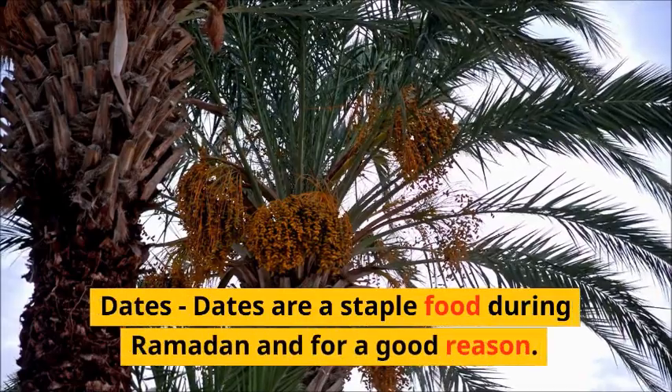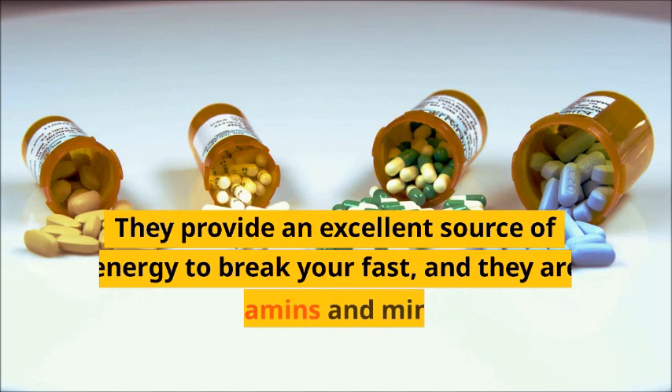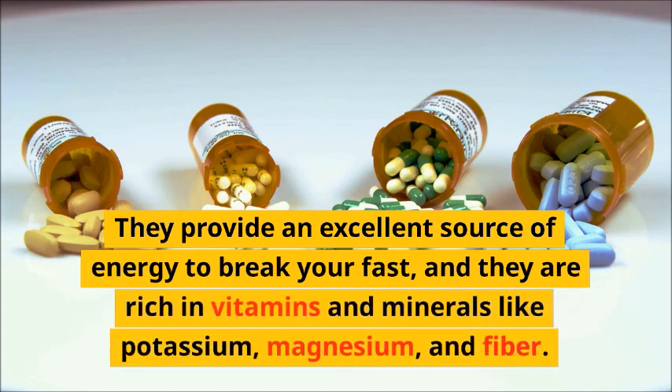Dates. Dates are a staple food during Ramadan and for a good reason. They provide an excellent source of energy to break your fast, and they are rich in vitamins and minerals like potassium, magnesium, and fiber.